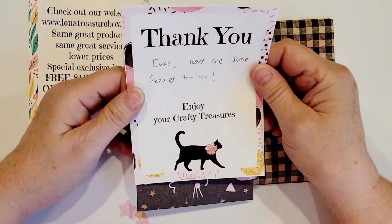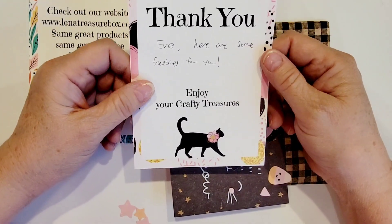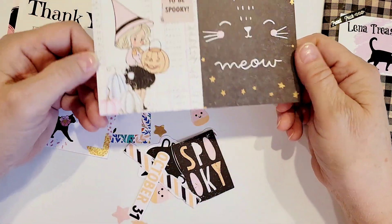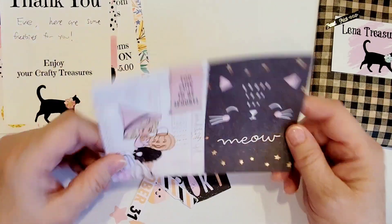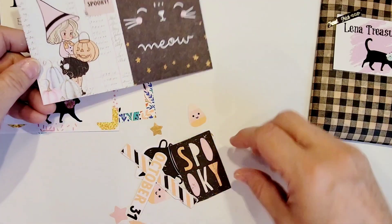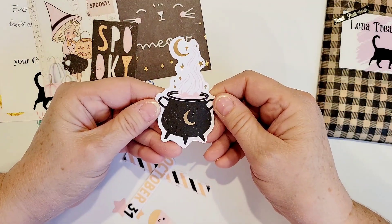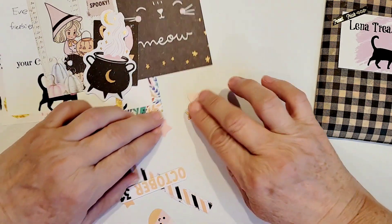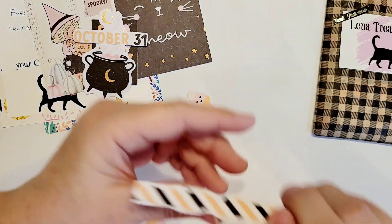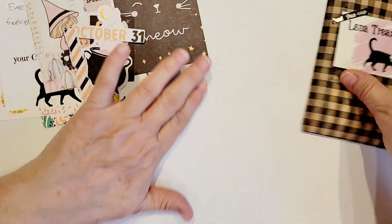She sent me this little note that says 'thank you' — it says Eve, but that's okay, I get all kinds of combinations of my name. It says 'here are some freebies for you, enjoy your crafty treasures.' I like how she has her little kitty on her things. She gave me a couple cut-aparts from the Luna collection — I think this is a Frank Garcia collection — with a black cat and a cute little girl with a jack-o-lantern candy box. Then we have a spooky tag, a little cauldron, some stars in gold, pink, and yellow, an October 31 piece, some torn-style ephemera, and a little candy corn.